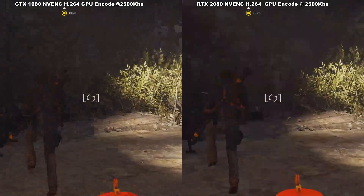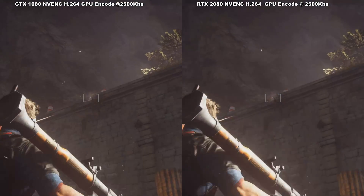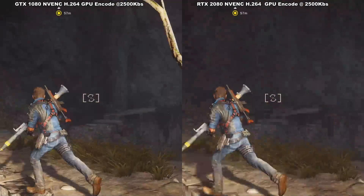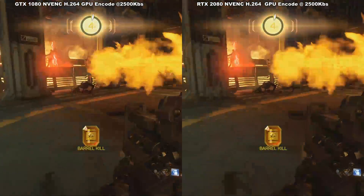I also tested at 2500 kilobits per second — another common bit rate you'll see some streamers use — at 1080p 30 frames per second this time. And I had the same results: indistinguishable visual quality when comparing the 10 series to the 20 series at identical settings.